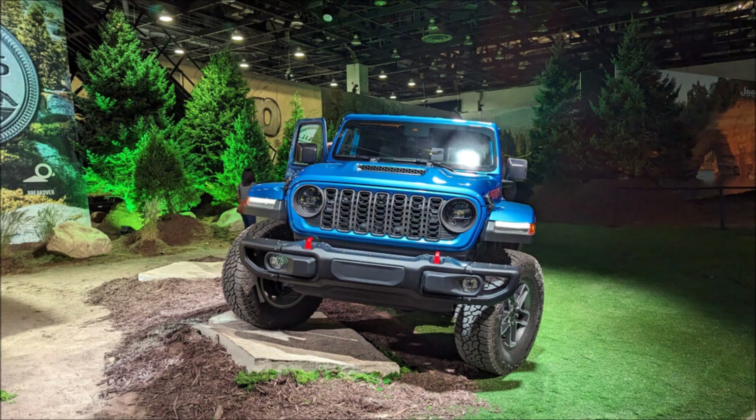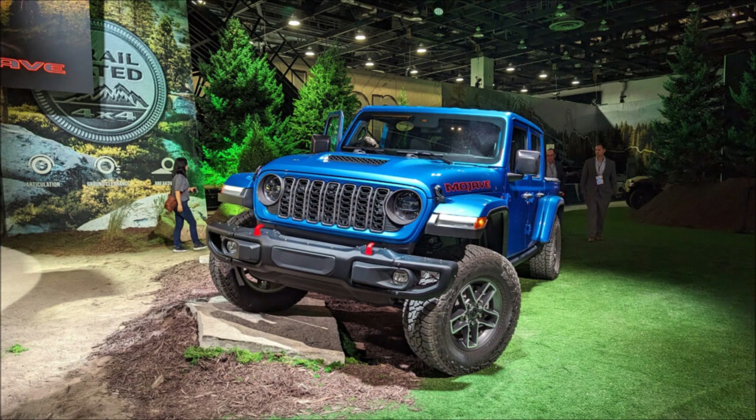The 2024 Jeep Gladiator has been updated with a new face, better interior, and more standard kit.